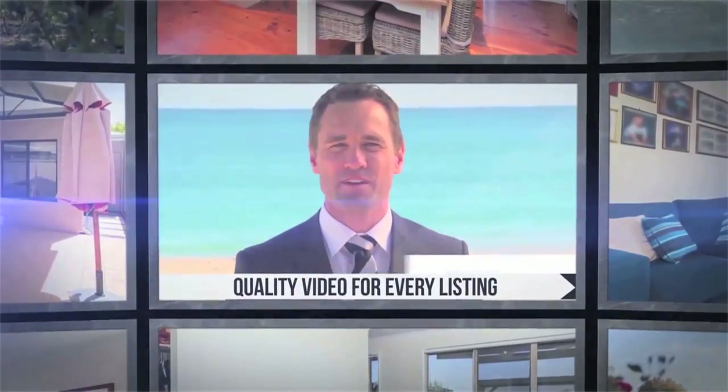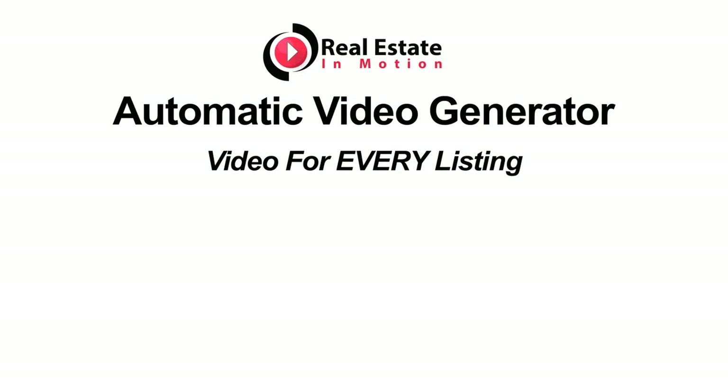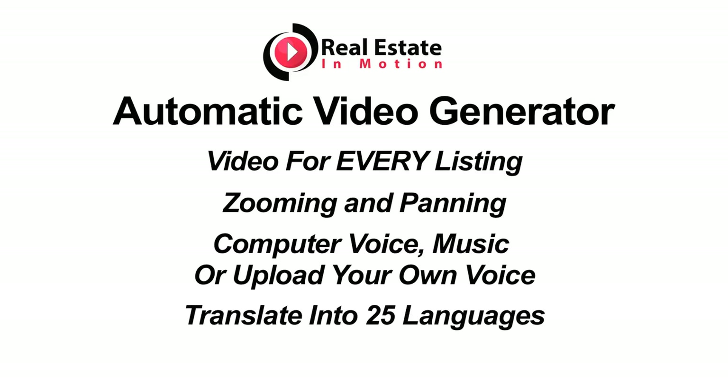Our automatic video generator, which creates a video for every single listing, has also been updated to include zooming, panning, and the ability for agents to upload their own voiceovers. It also includes our online translator which can translate the slideshow into 25 different languages.